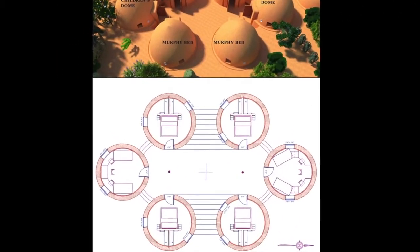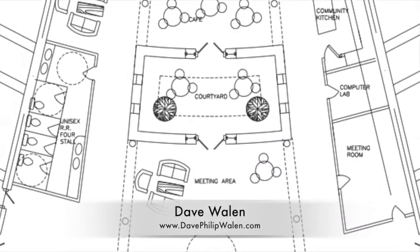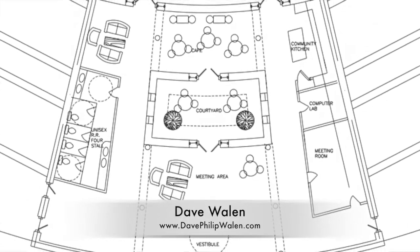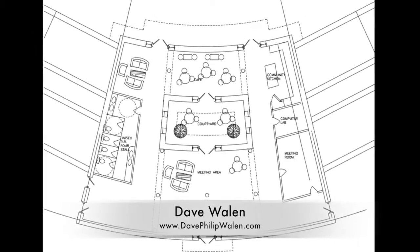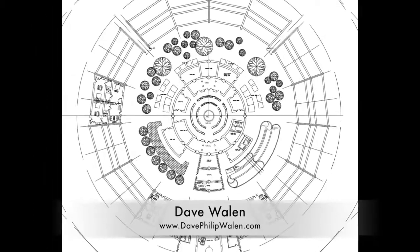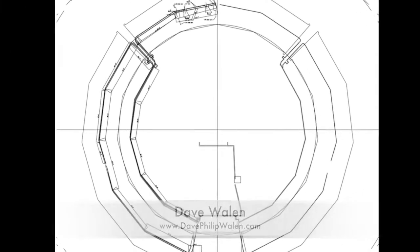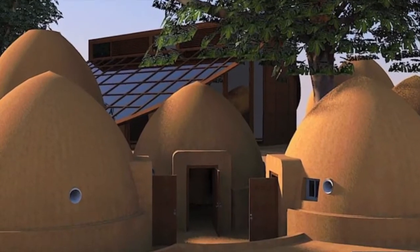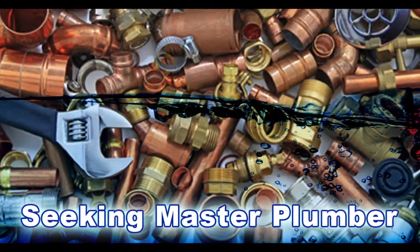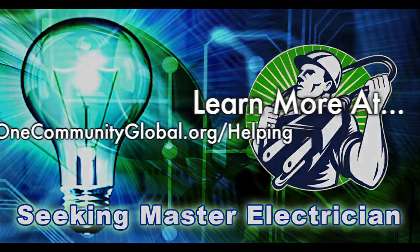They also completed the final window placement edits for the six-dome clusters. Dave Wallen, architectural drafter and designer and owner of Dave Philip Wallen Design, finished a complete redesign of the Straw Bale Village Pod 2 entryway. He also redesigned the central area so that it is built with straw bales like the rest of the village, and has been working on the plumbing specifics. In this area of the project, we are seeking a master plumber and a master electrician to help with this component of our open-source creation process.